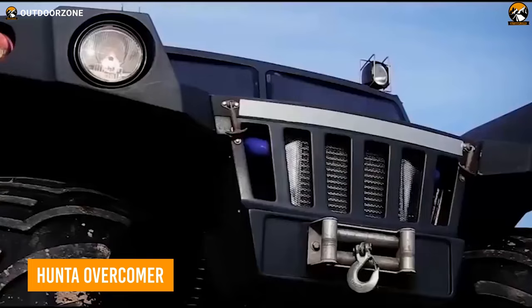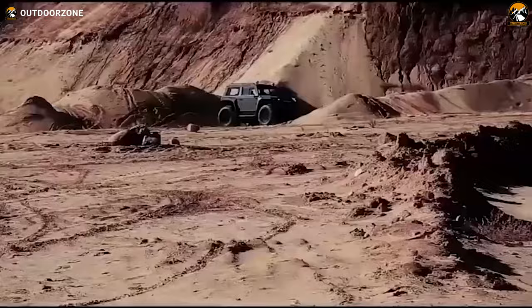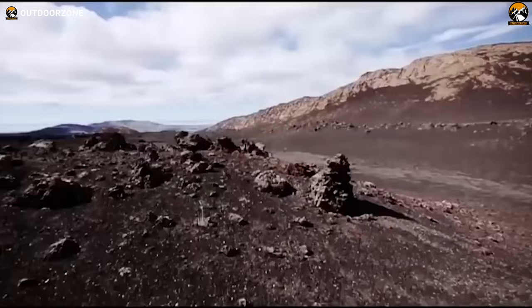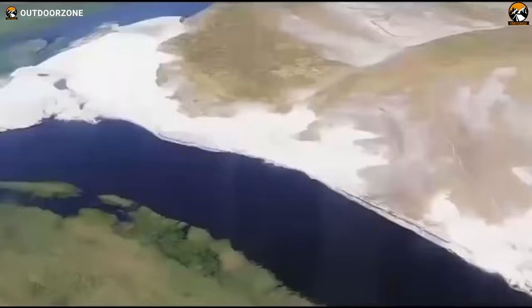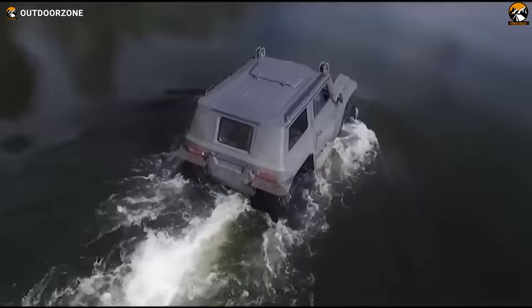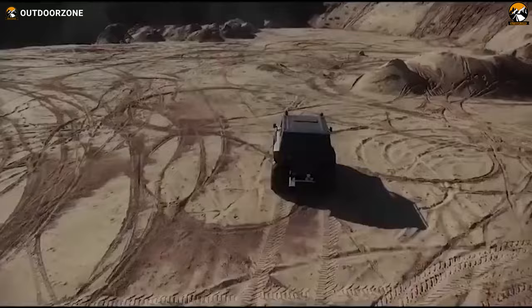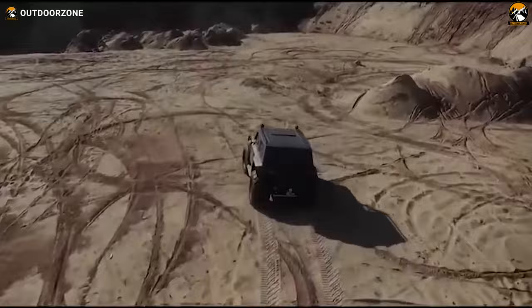Meet the Junta Overcomer, a unique and rugged off-road vehicle that is built to handle extreme expeditions. With a powerful diesel engine, enough ground clearance, and a tire inflation system, it can navigate through rough terrain with ease. The vehicle also comes with a front winch, hydraulic steering, and a stereo system, making it comfortable for extended trips in remote locations. Most interestingly, it can float and drive on water, which makes it a versatile vehicle that can traverse different types of terrains and make remote areas accessible.